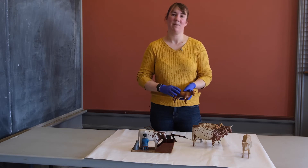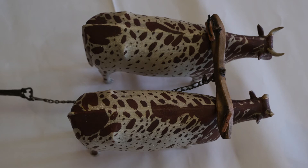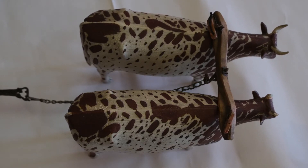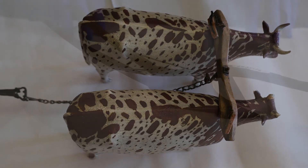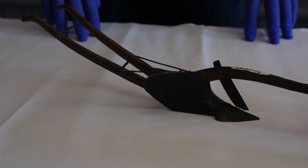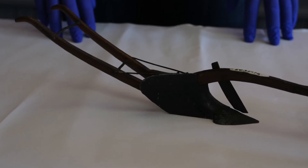I think these carvings are particularly special because they have a nice folk art quality to them. It's interesting that a man who had probably grown up on a farm but had come to work in an industrial field as a marble carver was hearkening back to choose agricultural themes for the things he was doing in his spare time.